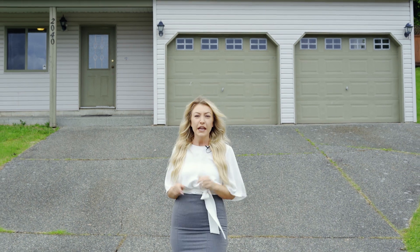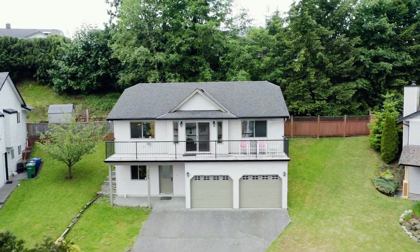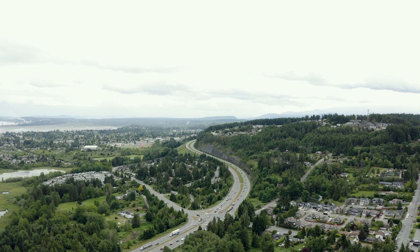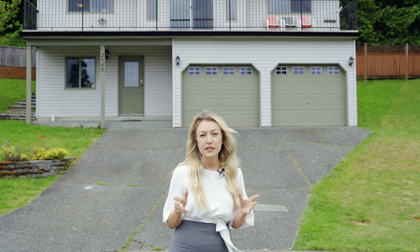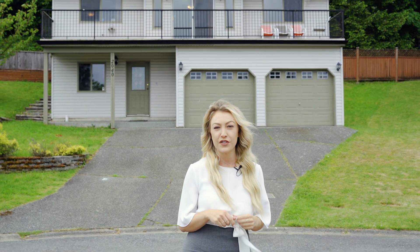Have you been looking for an affordable home in a great location? If so, let me introduce you to 2040 Kawartha Place. This home is located in a desirable South Jingle Pot, just minutes from Westwood Lake, and it's close to tons of great hiking trails, schools, bus routes, and my personal favourite, the Jingle Pot Pub.